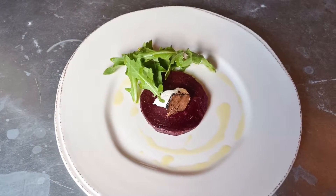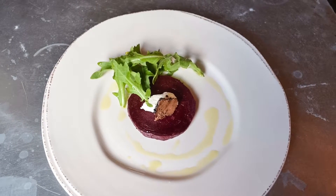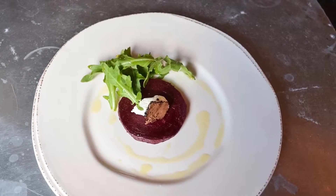The second course is — it's kind of odd — but it's a chocolate braised red beet. We have chocolate and red wine that it's braised in. It's topped with a goat cheese quinoa, with arugula and a little truffle oil on top of it.